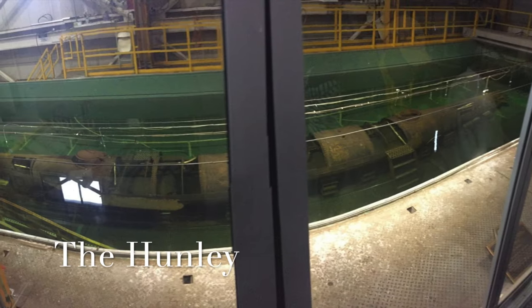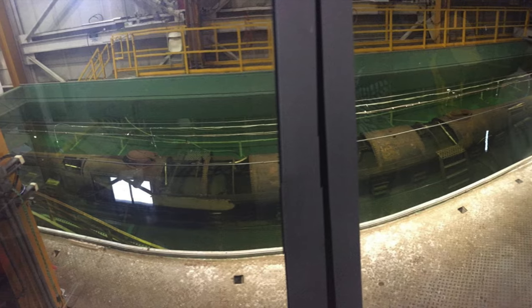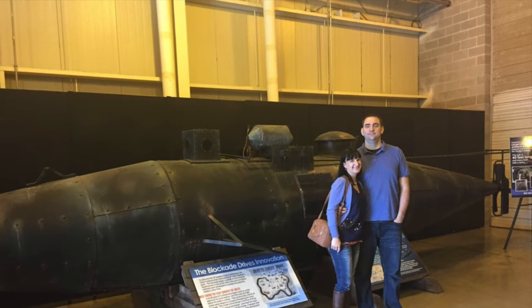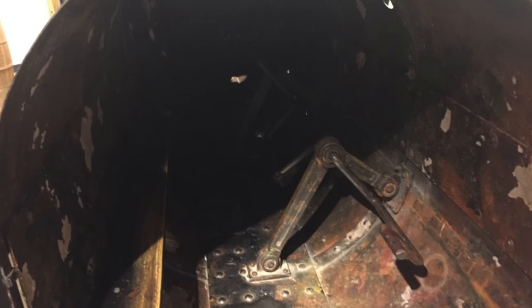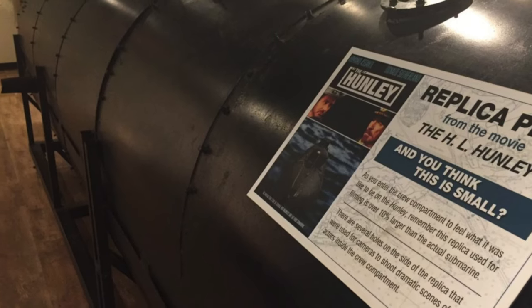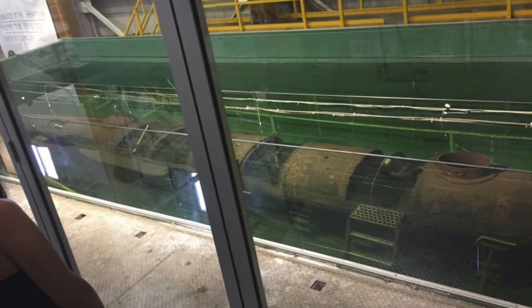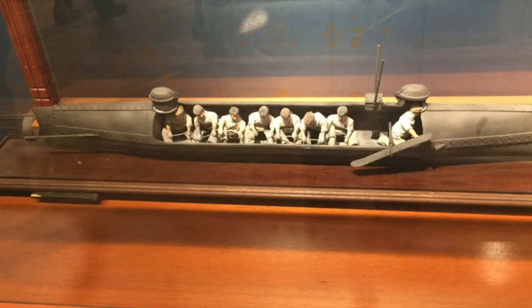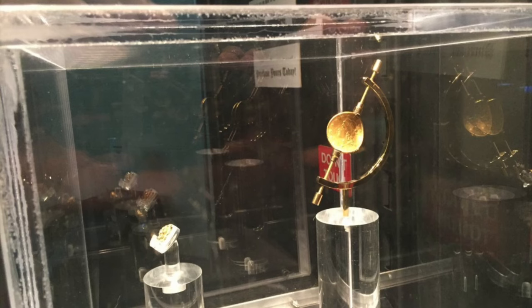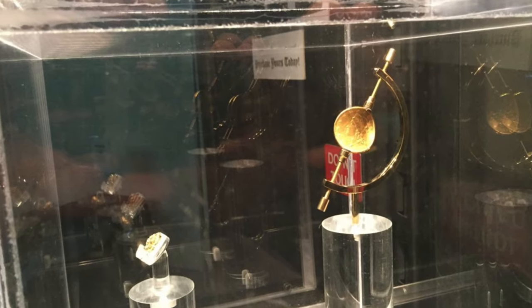The Hunley was used by the Confederacy during the Civil War and was the first submarine in history to sink an enemy ship. On February 17, 1864, the Hunley attacked and sank the USS Housatonic, but did not return to shore after that attack. The Hunley was finally located in 1995 and raised in 2000, and is now on display at the Hunley Museum. You can also view the gold coin that saved Hunley Captain George Dixon's life at the Battle of Shiloh — Captain Dixon was shot at this battle but had the gold coin in his pocket, and it absorbed the impact of the shot.